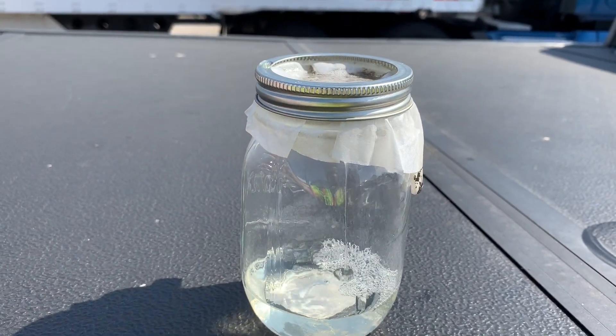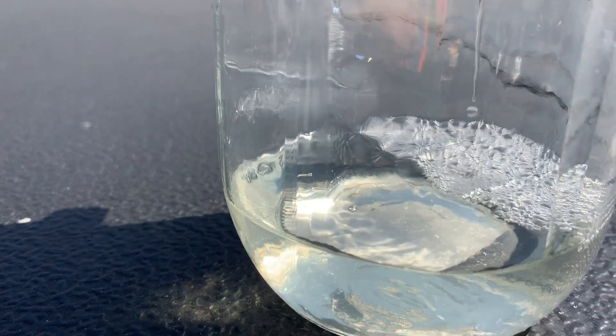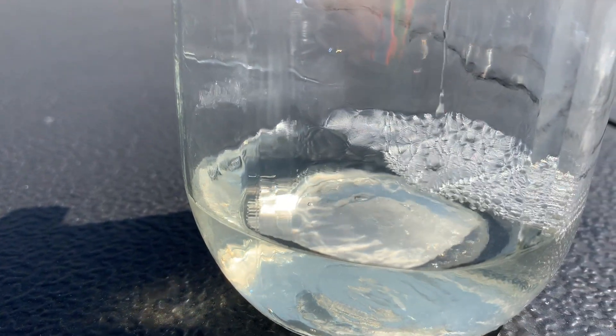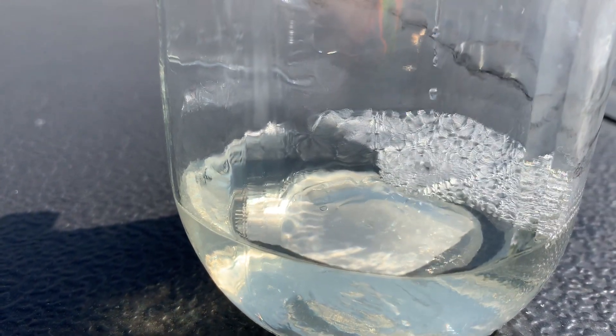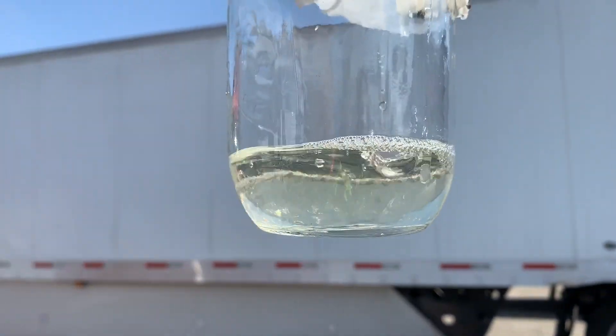Obviously you can clean your car or truck with that water. We've taken out all the solids, we've taken out most of the soap, and we've clarified it to the point where it can go right back into the hose and be used to clean the next truck.